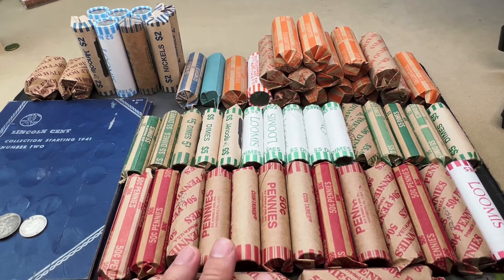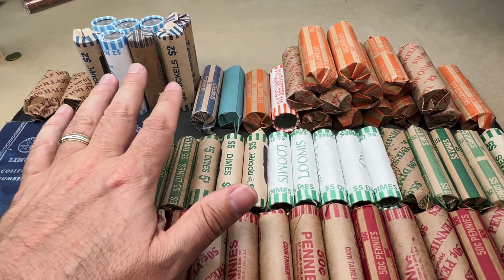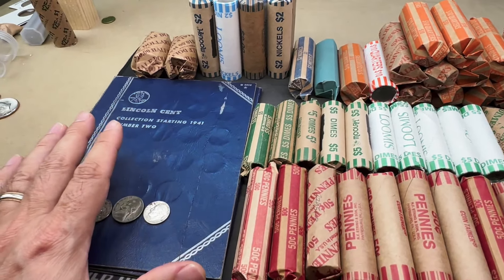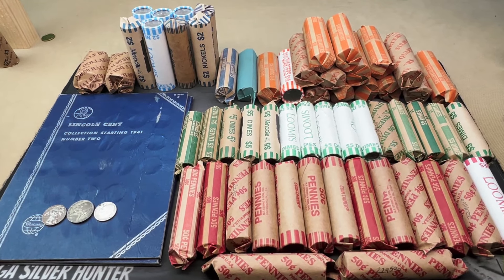We've got a lot of money here: $272.50 total — $7.50 in pennies, $7.50 in dimes, $20 in nickels, and $150 in quarters. And I've got a fun little story to tell you about what we have sitting right over here. So with that, let's jump into it.